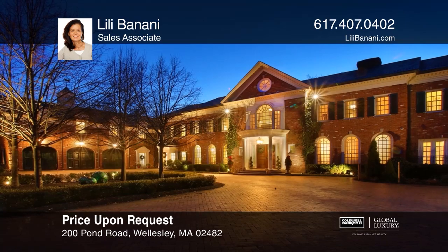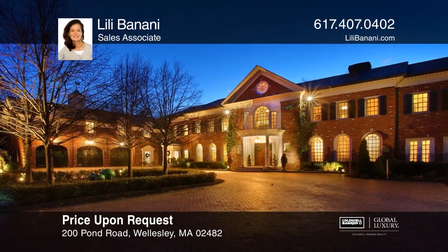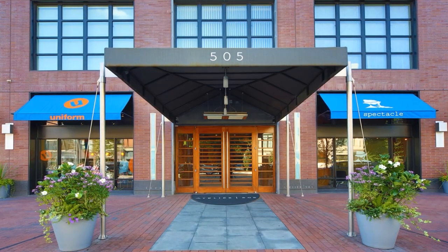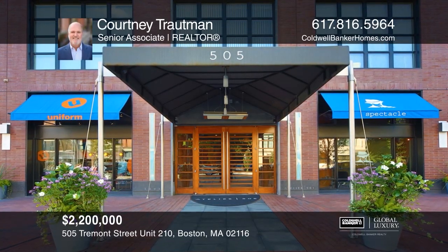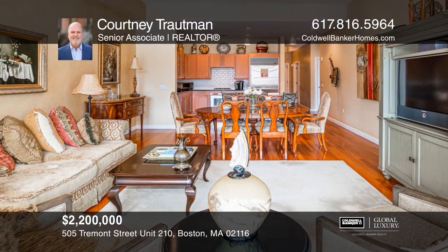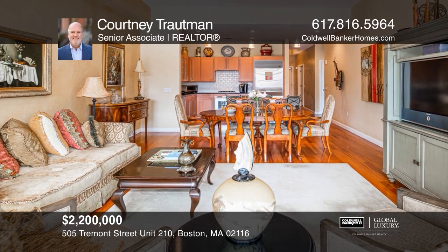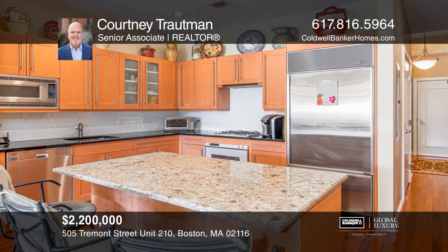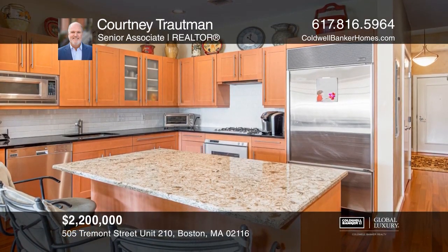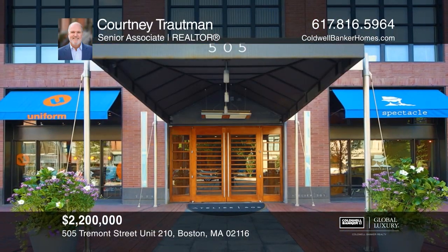For more info, contact Lily Bonanni. Enjoy full-service living at the South End's premier address, Atelier 505. This rarely available residence has two bedrooms, a chef's kitchen, and two parking spaces. Hear all the details when you tour with Courtney Troutman.